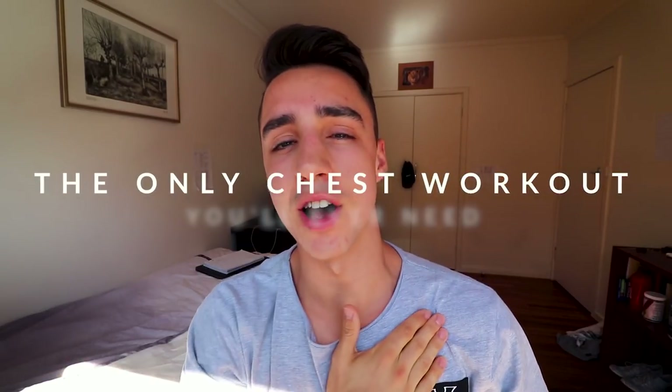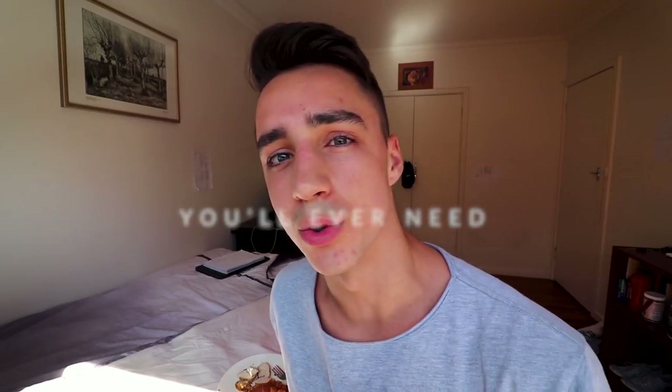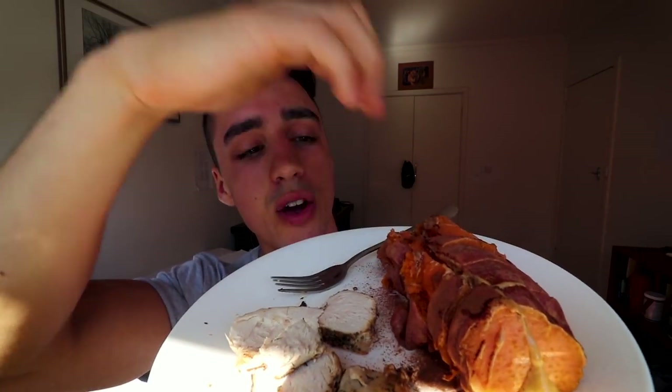What is going on beautiful people? Hope you're having a beautiful day because I'm having a beautiful day, guys. So I'm just getting ready to head into a chest workout, so what I'm doing is just having my staple pre-workout meal, which is just chicken breast, potato, and peanut butter.